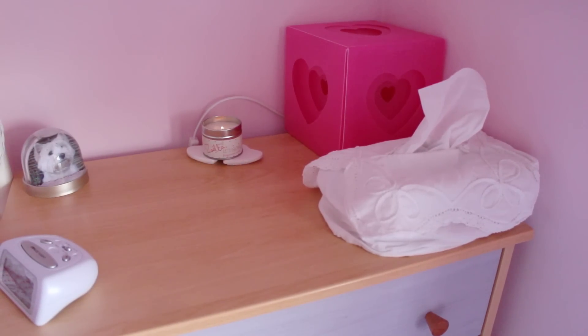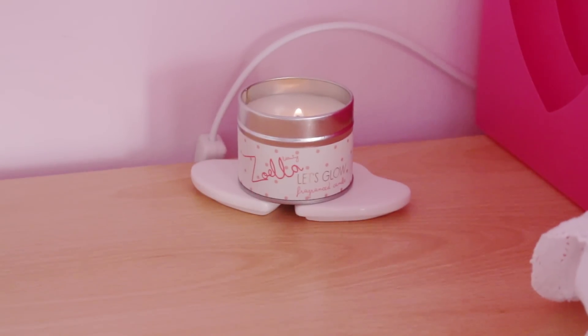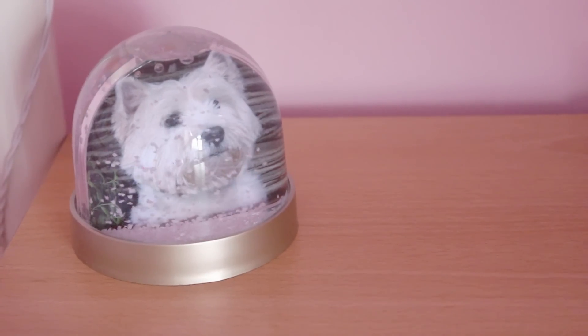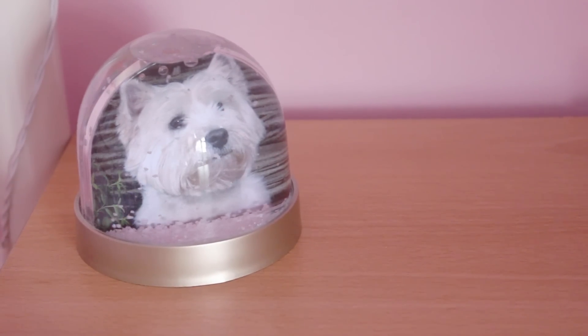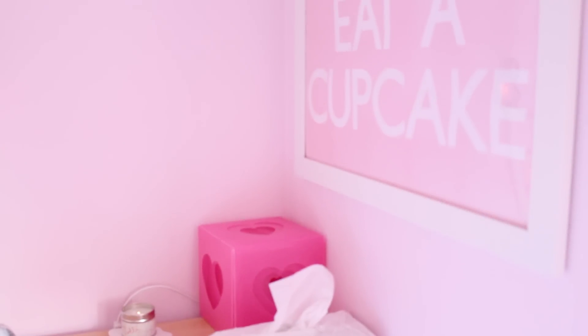On top of my cupboard I just have a few essential things — I've got a tissue box, a lamp by my bed, and I've also got a Zoella candle burning on top of these really cute little love heart coasters. I've also got a Westie snow globe because Westies are my favorite dogs, I think they're really cute, and snow globes are just cool and Christmassy.